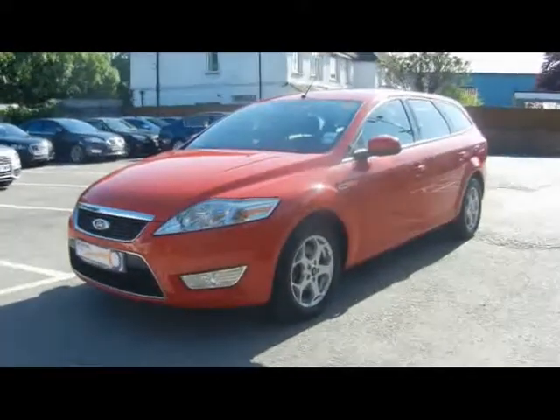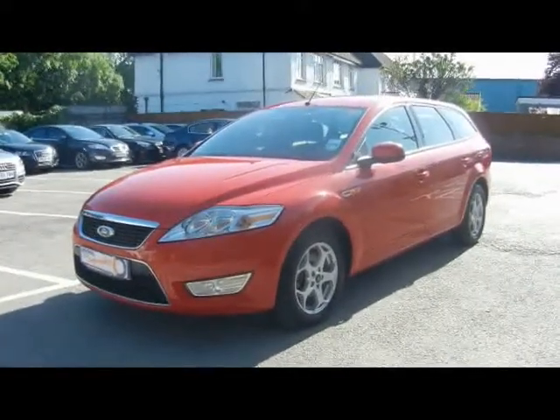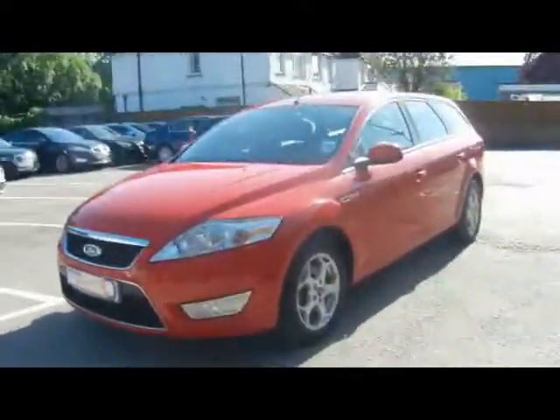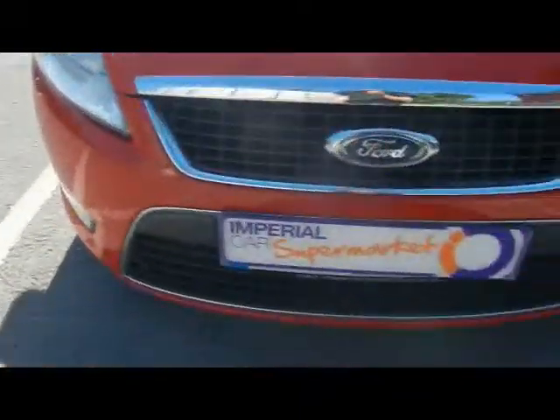Welcome to Imperial Cars. Today we have an 09 plate Ford Mondeo ZTEC TDCI Estate to show you. Finished in red, we're going to take you around the car so you can get a better idea of condition and the certain features of the vehicle.